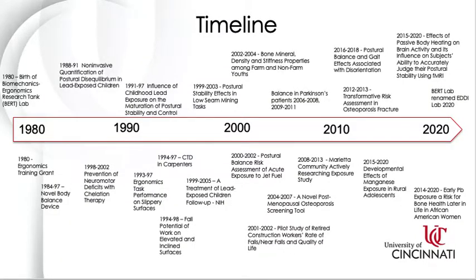Using these three tests, Dr. Bhattacharya and the EDDI Lab has received funding from a variety of different organizations, including NIEHS, NIOSH, the University of Cincinnati, and the Ohio Federal Research Network, to study neuromotor outcomes in a variety of different populations over the past 40 years. I'm now going to focus on some of our ongoing studies and some preliminary results from those studies.